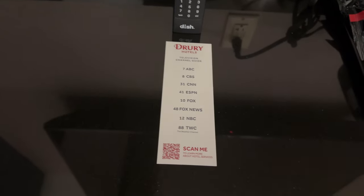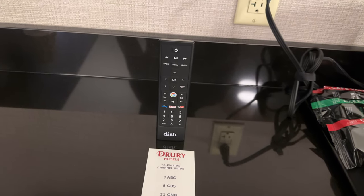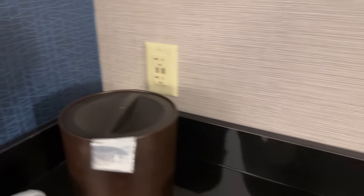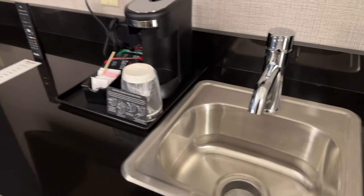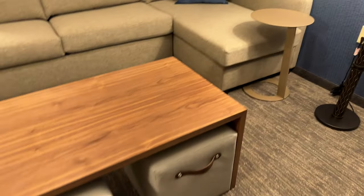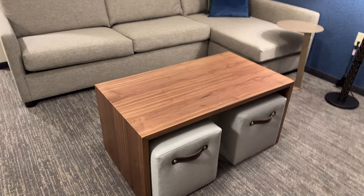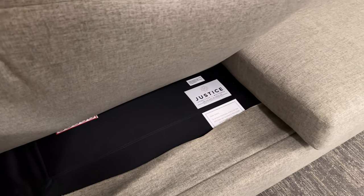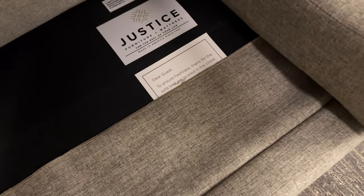Limited TV channels, but that's kind of expected for Drury and how often you're going to be watching TV here. Looks like it's dish though, so take a look at that in a bit. Two old USB ports over here, built in. And we have a seating area here. This room is advertised to fit up to six guests — most other rooms here are only for five. We have a pull-out sofa, and they're so good at Drury, they tell you where everything is when you want to use it.